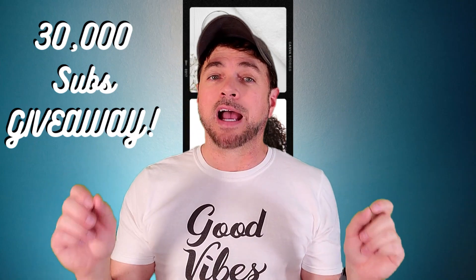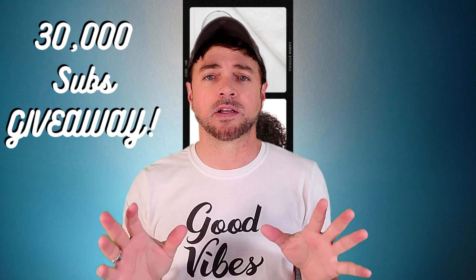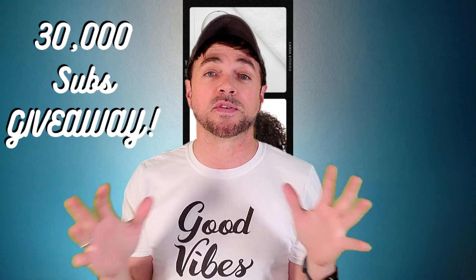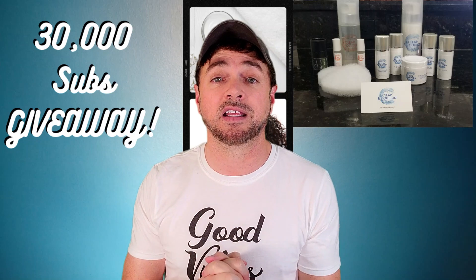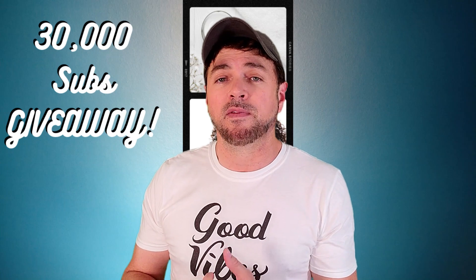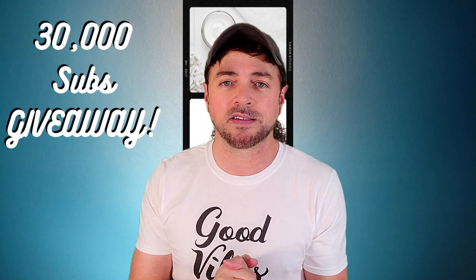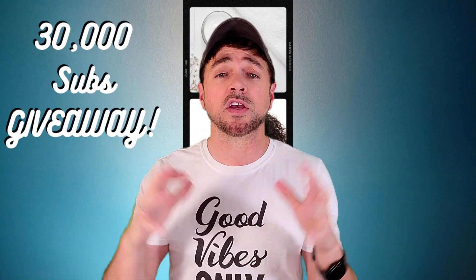I saved the best for last. A lot of you know I have a signature skincare series of products — not a very big line, and I don't talk much about them on the channel since I'm here to review skincare ingredients regardless of brand. However, the first person drawn will get a bonus gift of my skincare items: a famous foaming face wash, a Spotlight Vitamin C serum made with magnesium ascorbyl phosphate suitable for all skin types, a sage and citrus moisturizer, and luminous peptides — extra items just for that first winner.